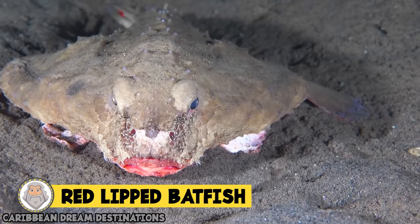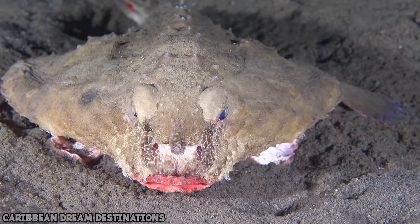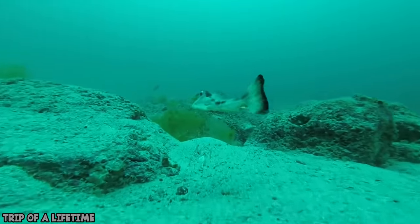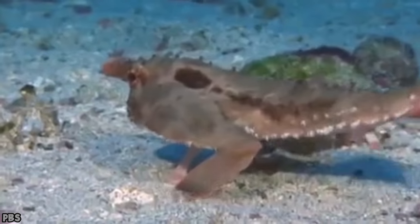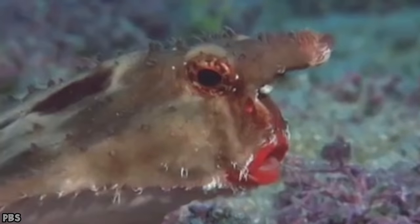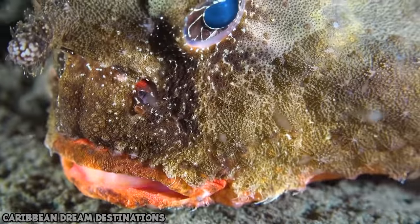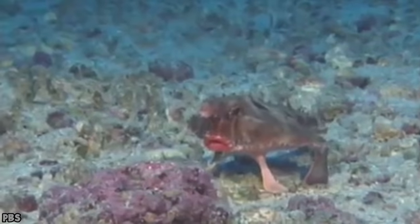Red-lipped batfish. Who dropped lipstick in the ocean? I thought this fish was totally photoshopped until I saw a video of one swimming with a pout. This unusual fish can only be found in the cool waters of the Galapagos Islands, and their lips aren't the only weird thing about them — they also have strange frog-like legs that they use for walking around on the sea floor. If you're diving between 30 to 60 feet down in the Pacific waters around the Galapagos, you have a chance of spotting one. Scientists think their red lips have evolved to help them attract mates.